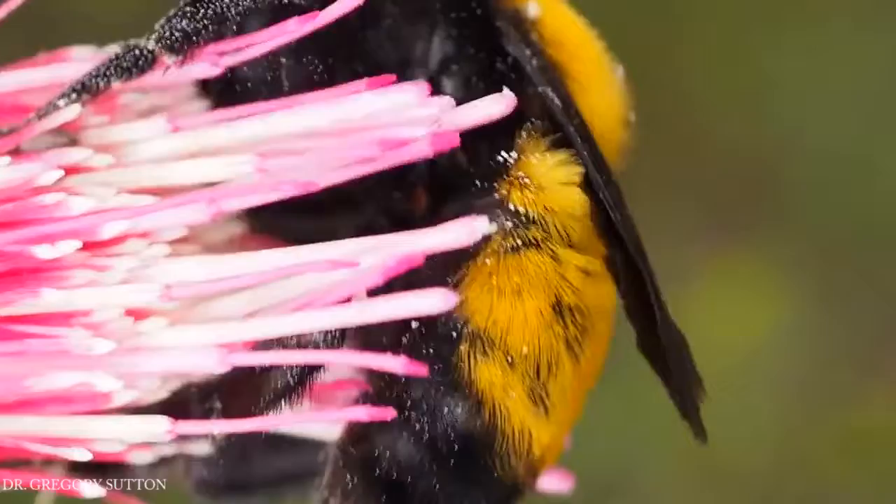He found that bees can detect an electric field at least 10 centimeters or 4 inches away. Bees — one of nature's most fascinating insects.